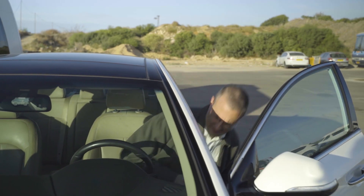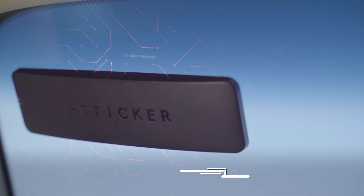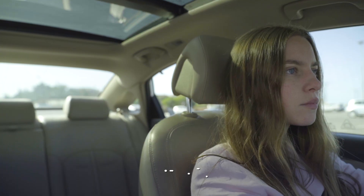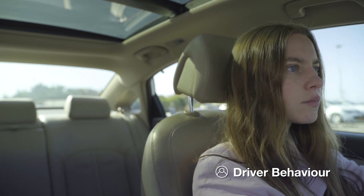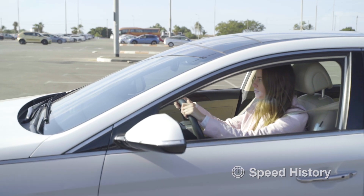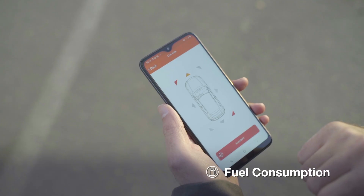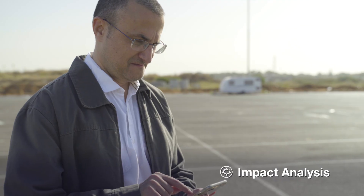iSticker is a small, solar-powered device which sticks to the front windshield of your vehicle. With iSticker you can see history not only of location, but also driver behavior, safety scores, speed, routes, fuel consumption, impact analysis, and so much more.